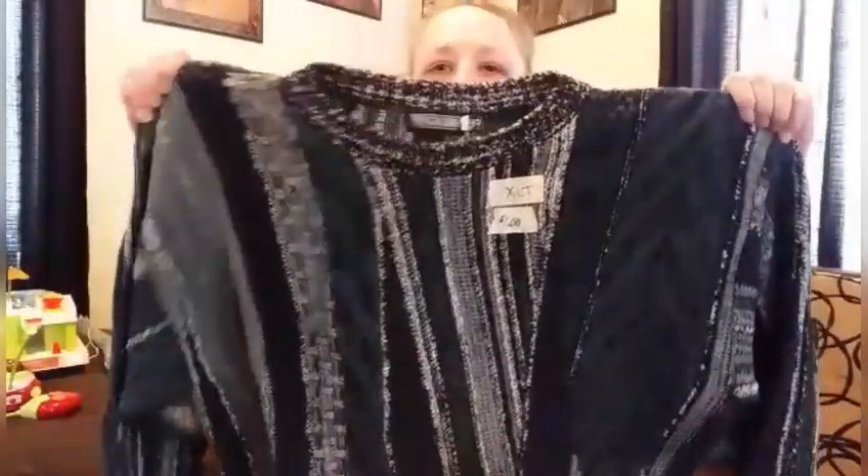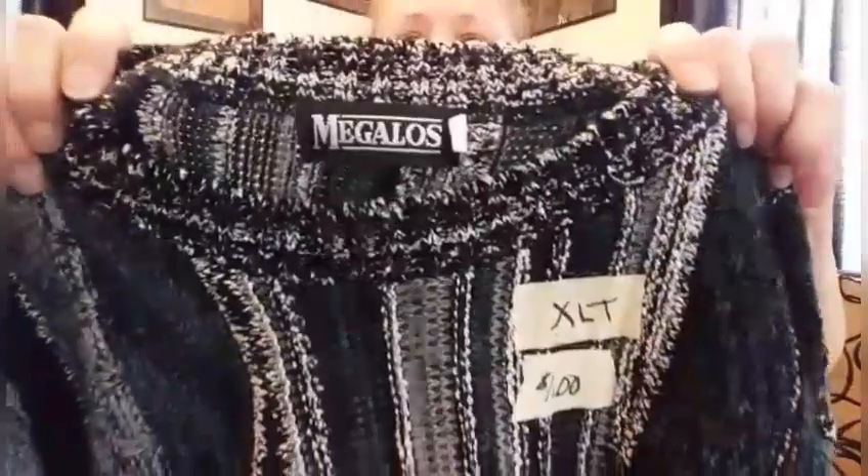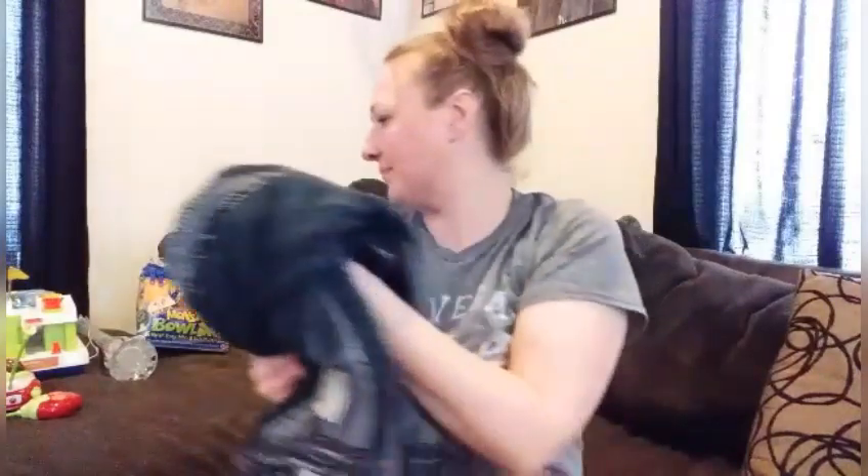I must have been into buying toys that day. Then I found this extra large vintage dad sweater. These are coming back into style, and I paid $1 for this. A vintage dad sweater — these are totally coming back in. Don't ask me why, but they are.